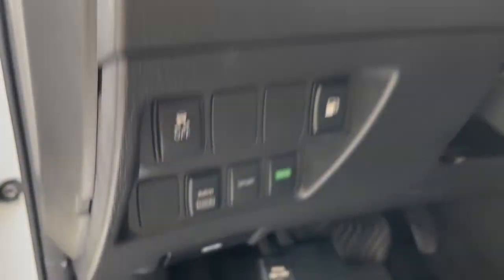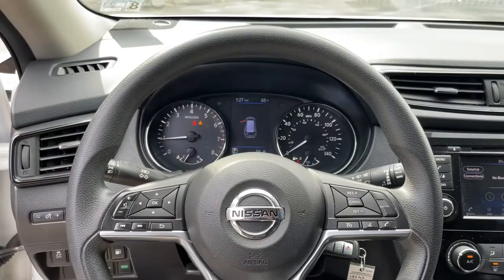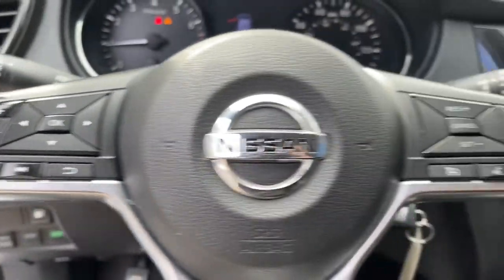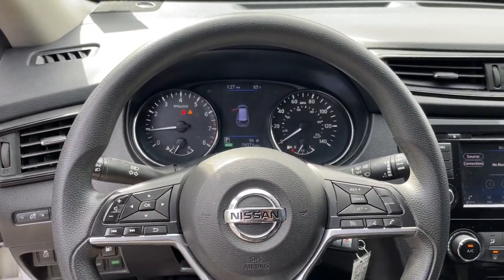The following are some of this vehicle's highlighted options: keyless entry, satellite radio, electronic stability control, blind spot monitor, rear spoiler, traction control, intermittent wipers, floor mats, tire pressure monitoring system, passenger vanity mirror.